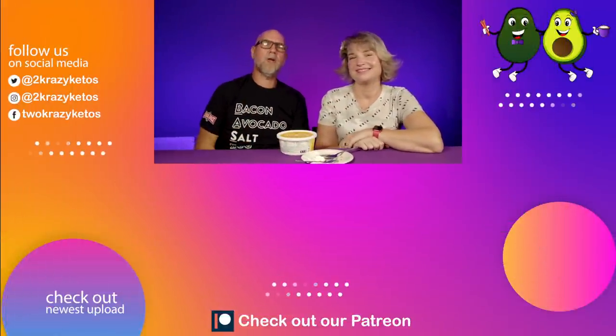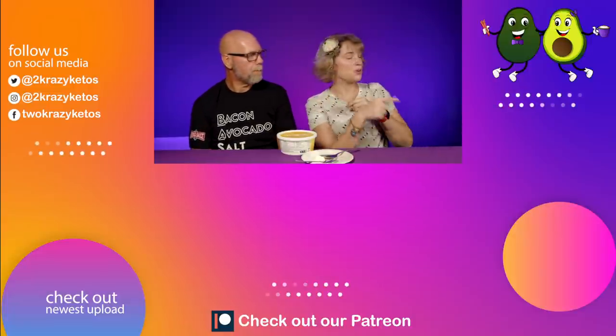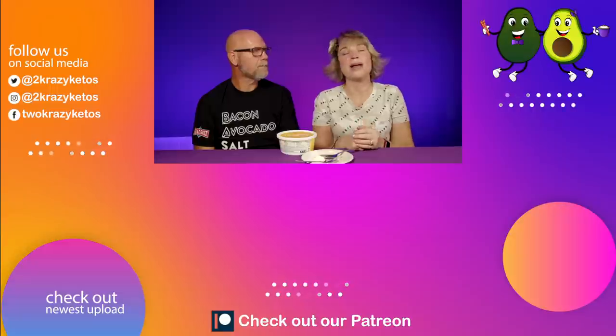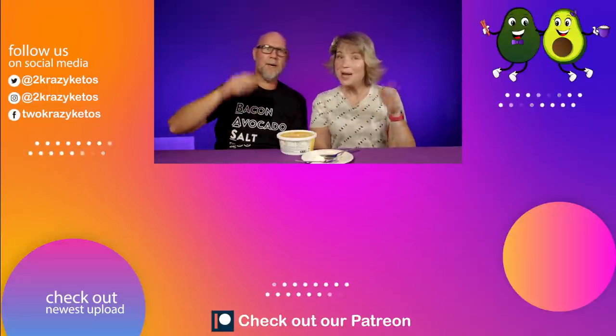Let us know down in the comments section if you've tried it. If you like seeing videos like this, check out some of the other videos we have right over there, and take a look at our most recent video right here. Don't forget to subscribe to our channel and click the little bell icon so every single time we find something new, you'll be alerted to it. Until next time — bye!